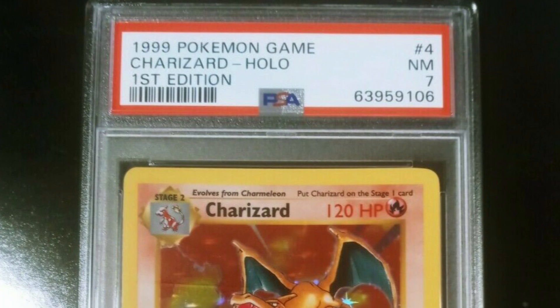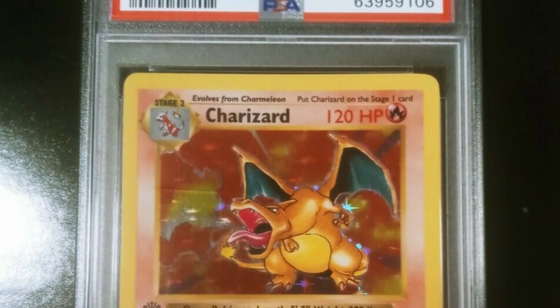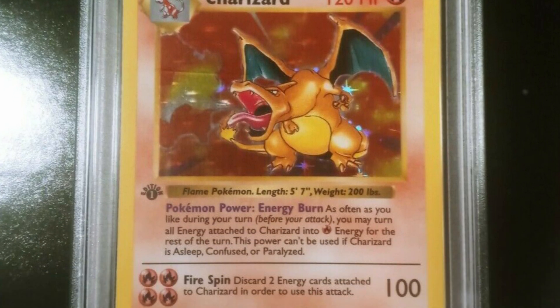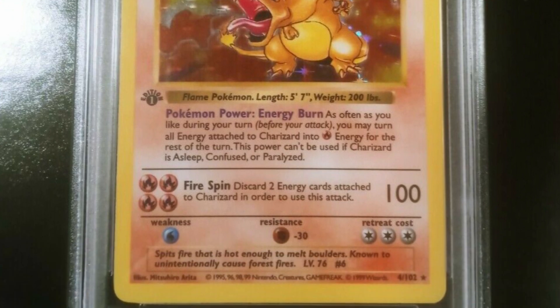Here's a 1999 first edition shadowless Charizard again, but this one is graded at a 7 by PSA — much different than a Mint 9. But this card still sold for over ten thousand dollars at auction, which is absolutely incredible.